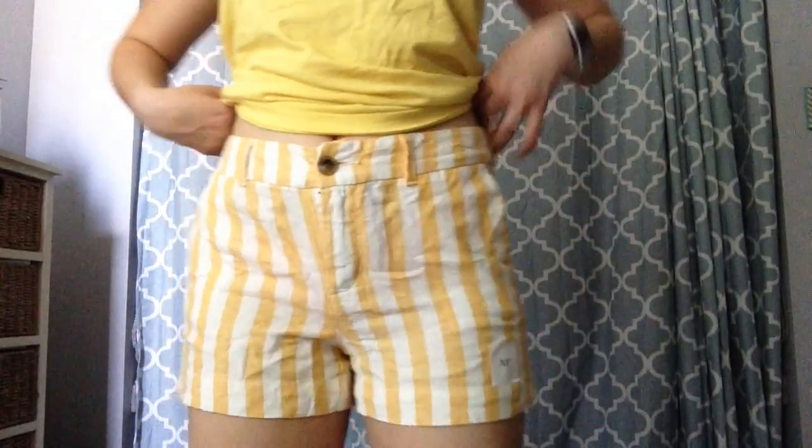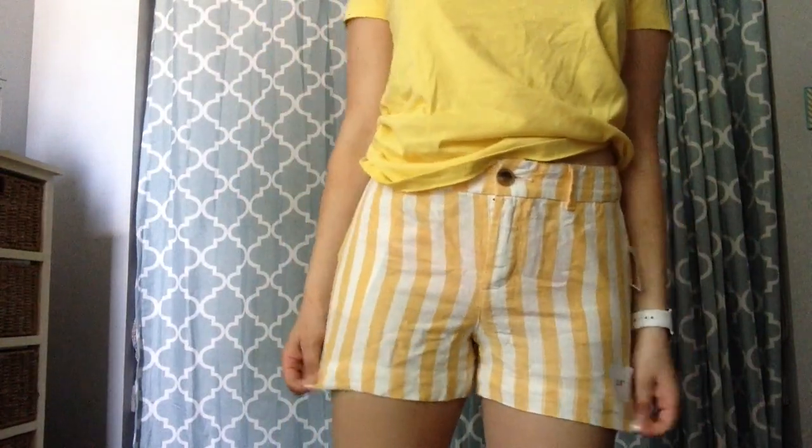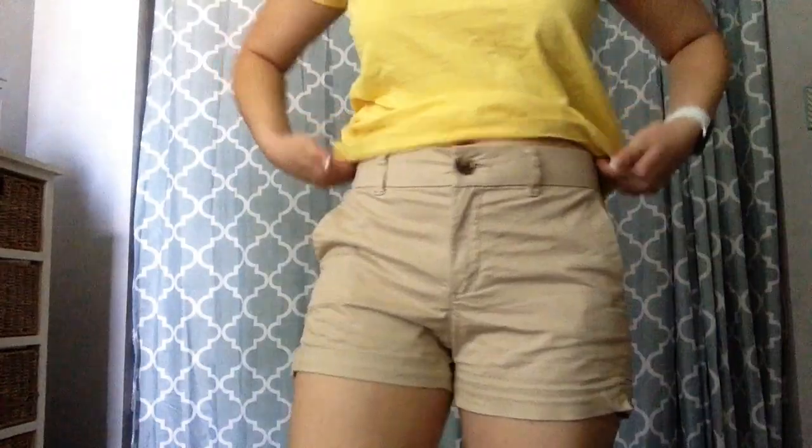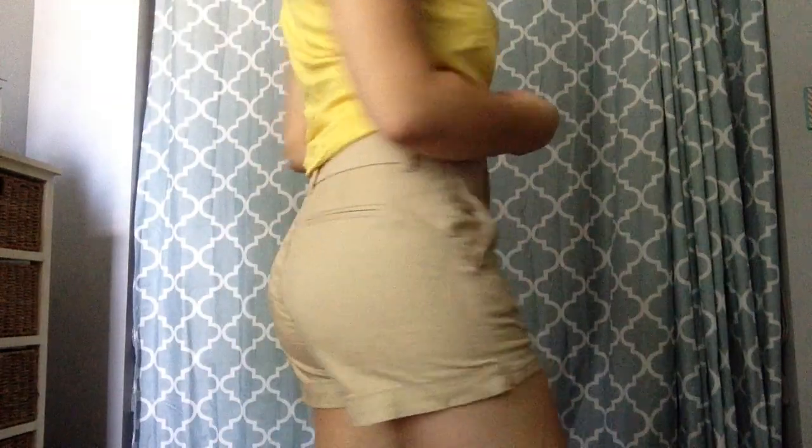Next, I went to Old Navy and just got a couple of shorts. The first pair are their everyday short in the 3.5 inch length. They are yellow and white pinstripe shorts, which I am in love with. They are so cute and so me. They're super preppy, which I really liked for styling. And then I just needed a pair of khaki shorts, also the everyday short, same length. I feel like Old Navy has the perfect preppy shorts if you want something cheaper than J.Crew.